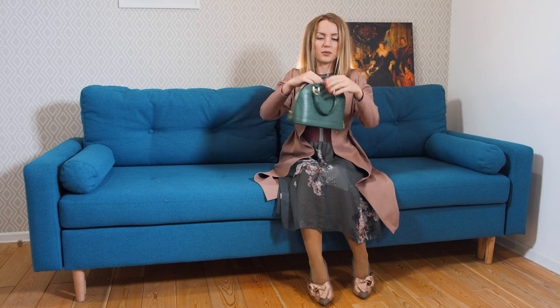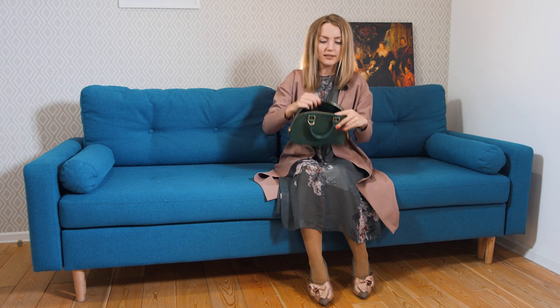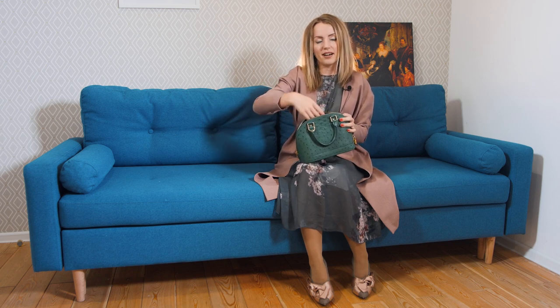I don't really love the Alma BB opening, and here's why. It's also very small, and yes, a zippy wallet can fit into this bag, but it's incredibly uncomfortable putting my hand in — the zipper scratches the skin and the feeling overall is really uncomfortable.